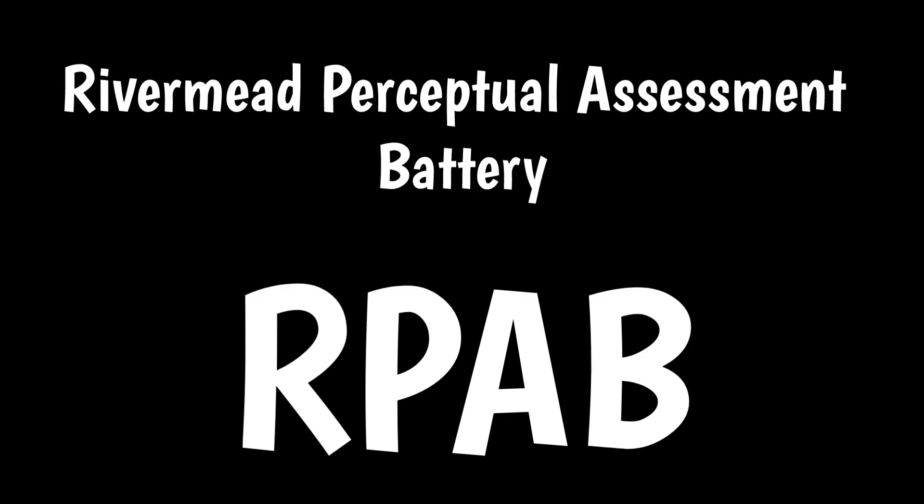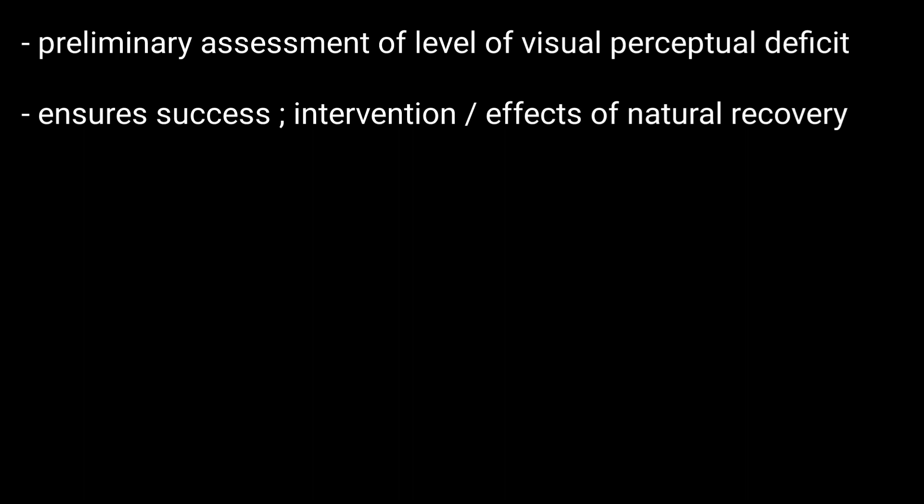The Rivermead Perceptual Assessment Battery, or RPAB, gives a preliminary assessment of a client's level of visual perceptual deficit prior to therapy. It also measures the success of intervention or the effects of natural recovery.